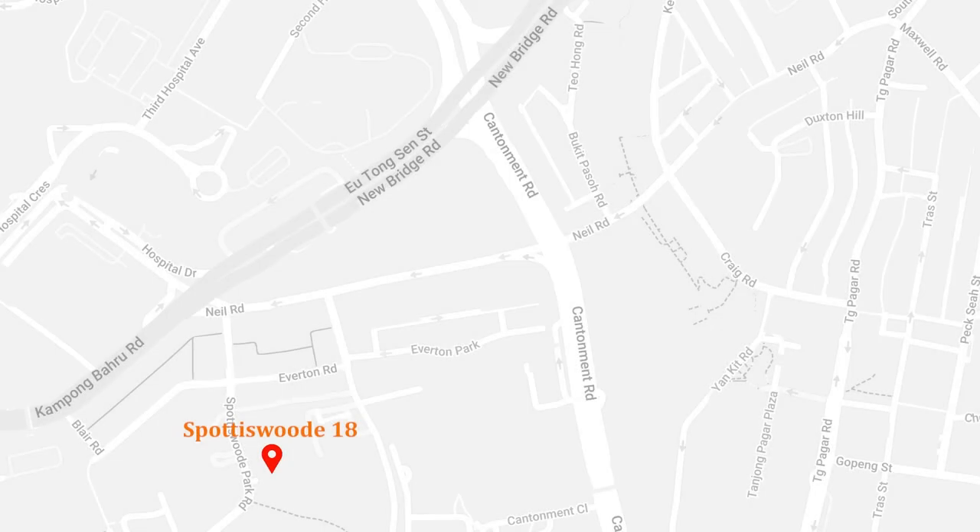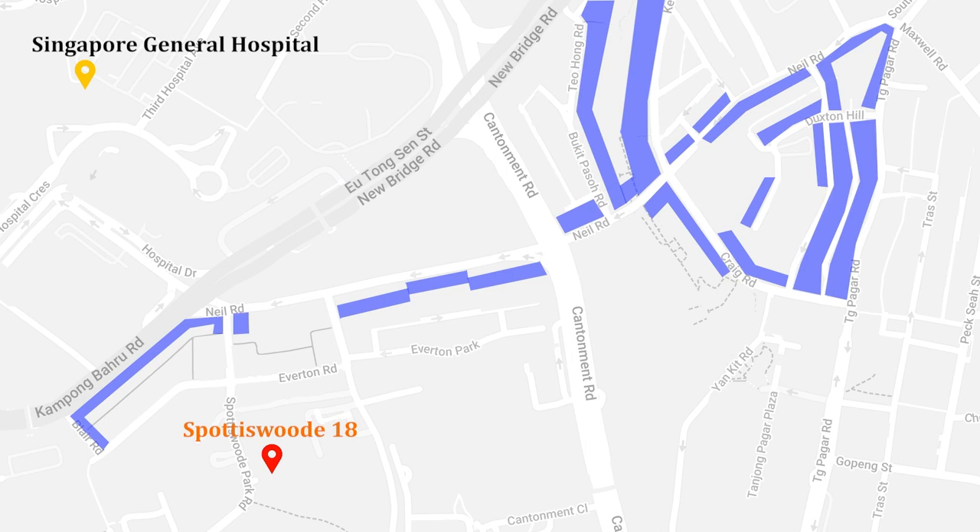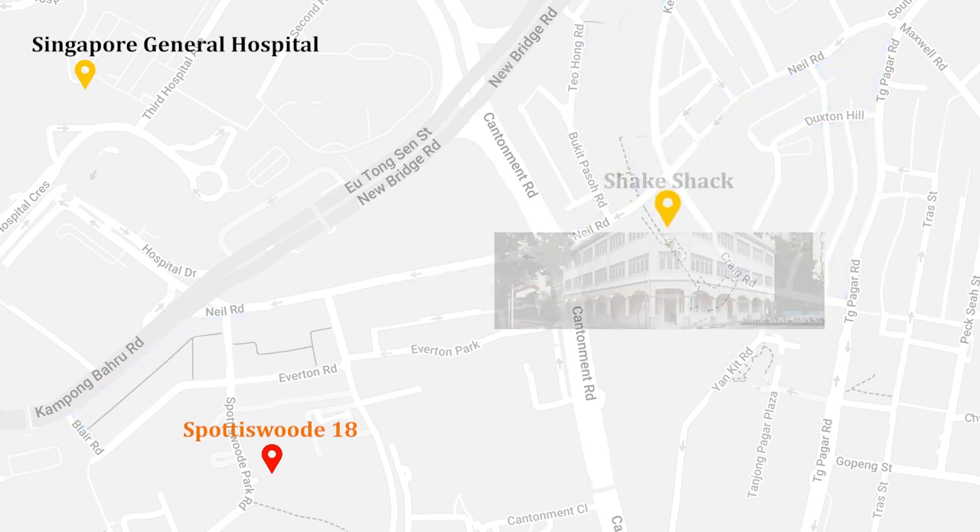To the north of Spottiswoode 18, you have Singapore General Hospital, our huge medical city comprising the Medical Campus, Outram Community Hospital, Elective Care Centre, Cancer Centre, Eye Centre, and Outram Polyclinic. Along the nearby road, there are several pubs, cafeterias, hipster cafes, and including Shake Shack.